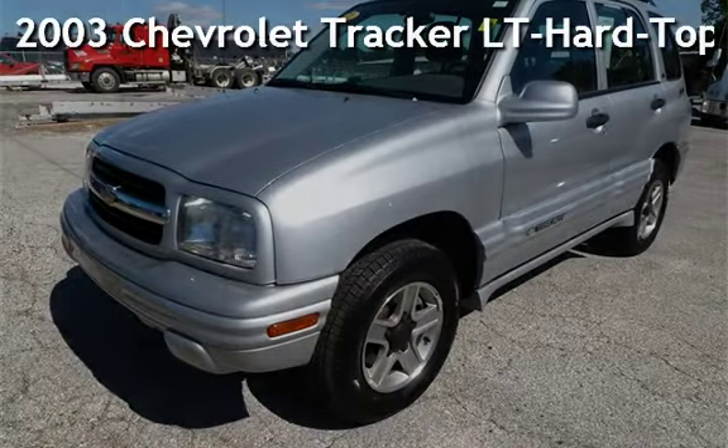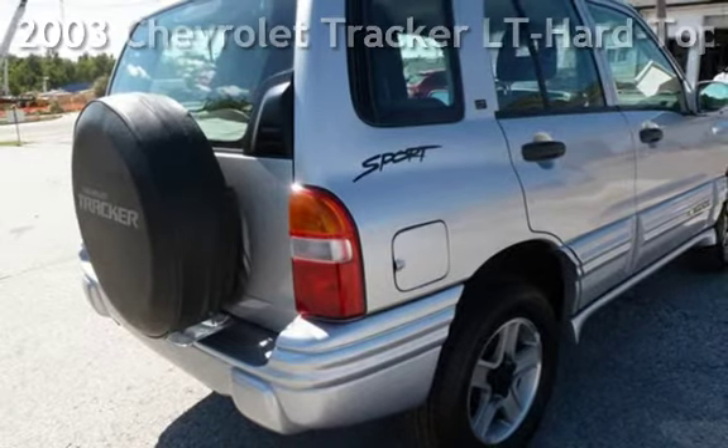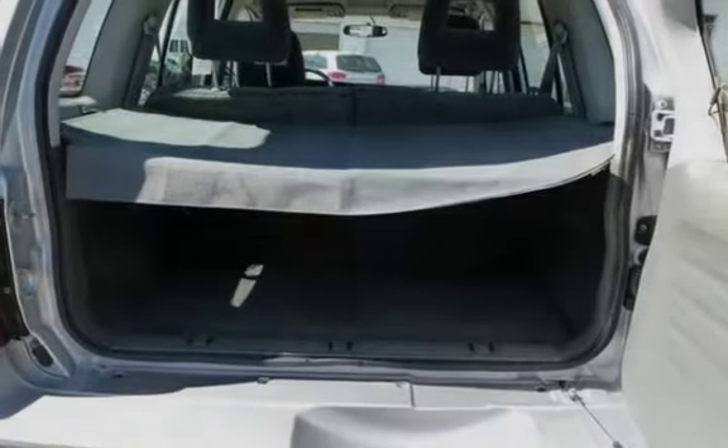Presenting a pre-owned 2003 Chevrolet Tracker LT. This four-door SUV has a six-cylinder, two-liter V6 engine, with four-wheel drive, and an automatic transmission.